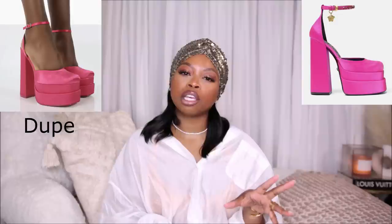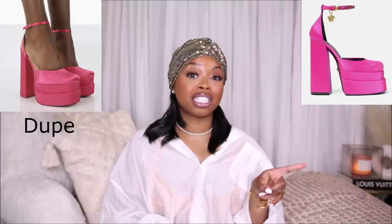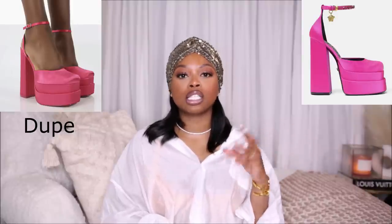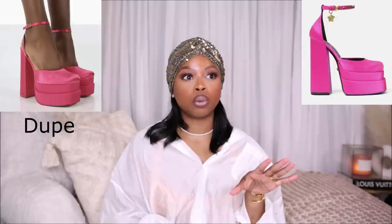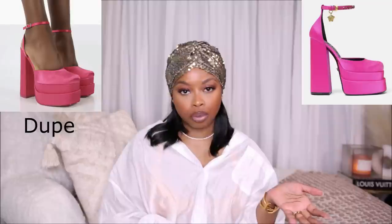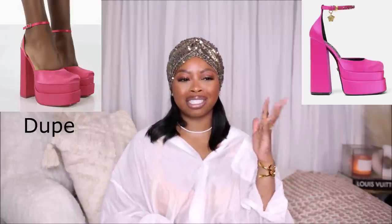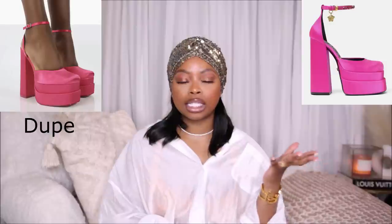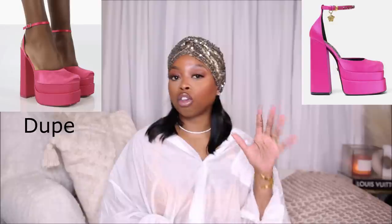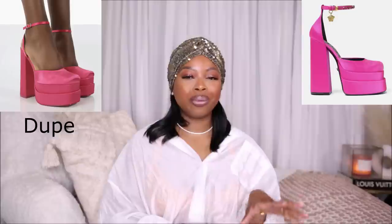Anytime I'm looking for a designer luxury dupe for a shoe I always try Public Desire or Ego — those are two websites that do really well with duping luxury shoes. They're usually comfortable and always affordable. The most expensive shoe I've paid from either site was maybe sixty dollars, and that was for boots. Great quality — and this is not sponsored, I'm just telling you the tea.